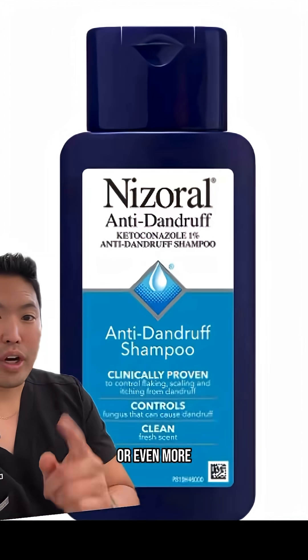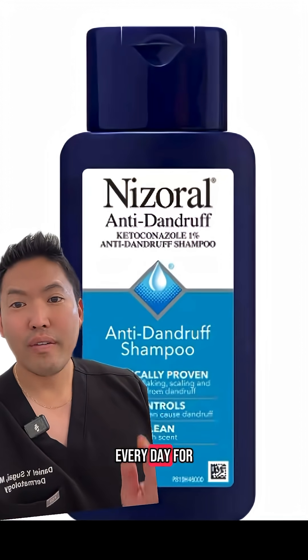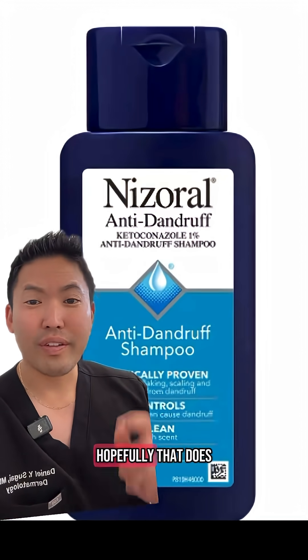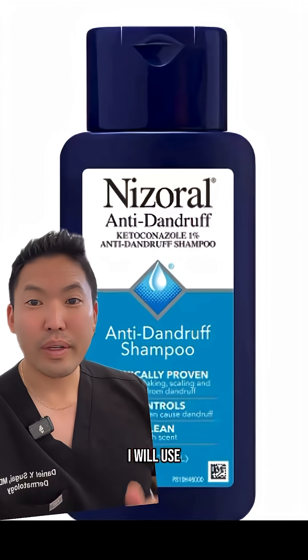Or even more targeted is ketoconazole 1% shampoo — we use this every day for two to four weeks, and hopefully that does the trick. In terms of prevention, this creator asked about prevention specifically.